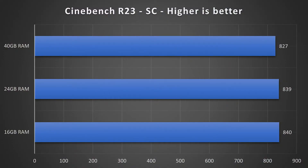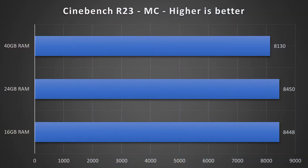First, we are starting with Cinebench R23 single-core results. The differences here are less than 1.5%, so no significant relevance in my opinion. The same goes for multi-core results — as you can see here, the 40 gigabyte RAM version even has a lower score.